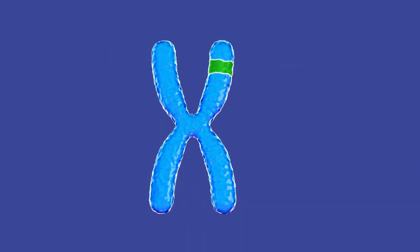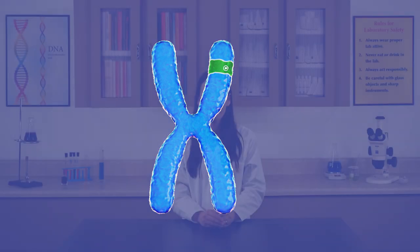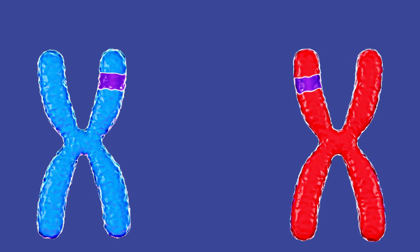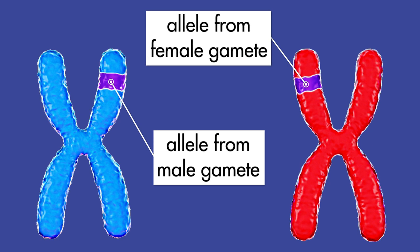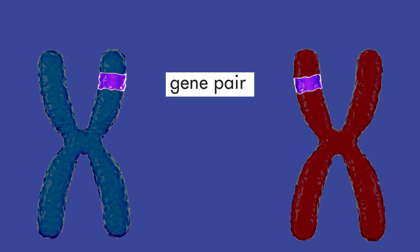The portion of a chromosome containing the code for a particular physical trait is a gene. Each matching gene within a chromosome pair is an allele. One allele comes from a male gamete of one parent plant. The other allele comes from a female gamete of the other parent plant. Alleles work together in pairs, called gene pairs, to produce some of the physical traits in plants.